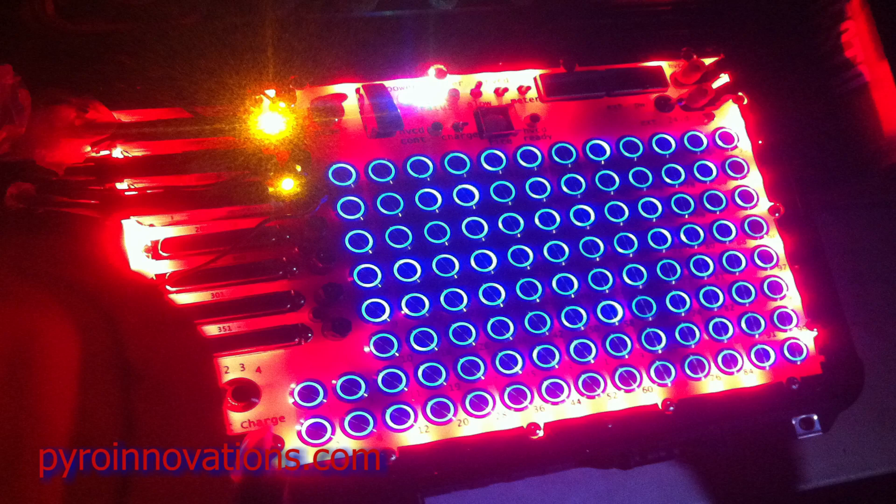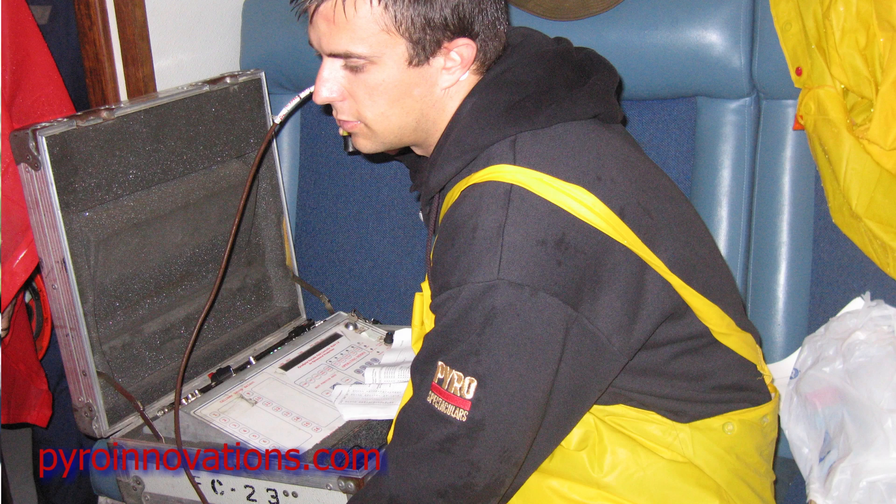The only other consideration when it's raining is if we're shooting an electrically fired display — whether it's an analog pinboard system or a computerized system — is worrying about the electronics out in the field getting wet. So we do take precautions to try and keep those dry. But even if they do get damp, most of the systems we work with are very robust, and it's very rare for them not to work just because it was raining. It's not a safety issue in terms of the system accidentally firing a shot because it's wet — that's not how it works.